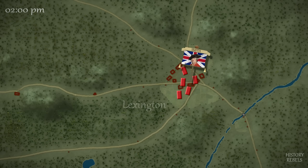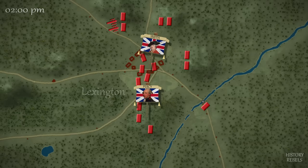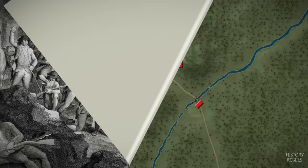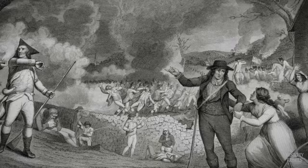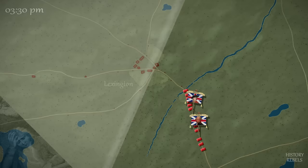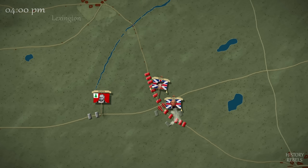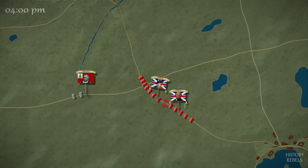Just as all hope seems lost, cheers erupt in the British ranks. Smith's message for reinforcements has been answered. Under the command of Earl Percy, 1,000 British regulars are now surrounding Lexington with two field guns. Percy takes overall command, reorganizes Smith's battered force, and rests them in the town. But the British are still hopelessly outnumbered by the now 4,000-strong colonial militia, who show no signs of being cowed. Percy soon continues the march, with militia general William Heath arriving to take overall command of the colonial forces. Heath orders the militia to avoid large British formations because of the threat posed by the deadly field guns, though his forces must continually rotate to engage the British along the road.